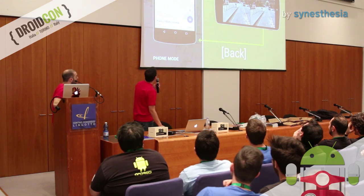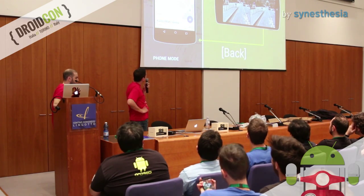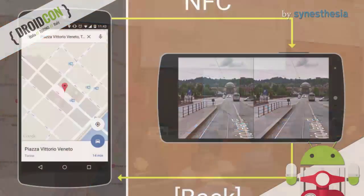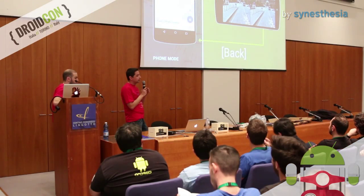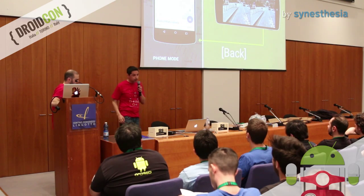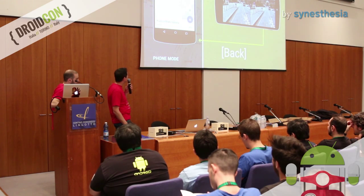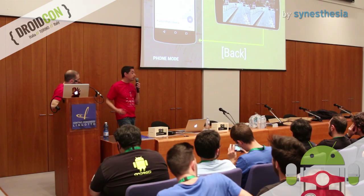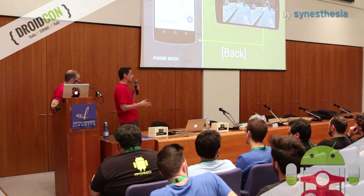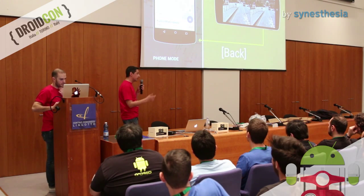Finally, the NFC tag. This can be used to detect when the phone is inside the Cardboard to automatically enter virtual reality mode. Andrea told you that in Google Maps you can double tap the button while in street view mode to enter virtual reality mode — but if you put the phone into the Cardboard, it will enter automatically in virtual reality mode because it detected the NFC.